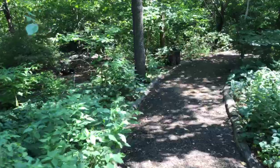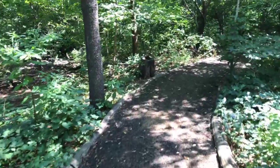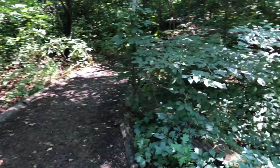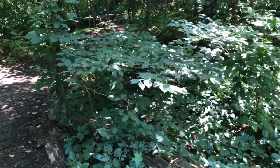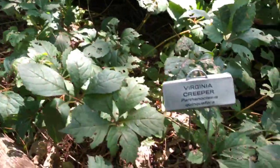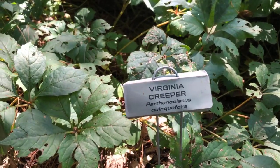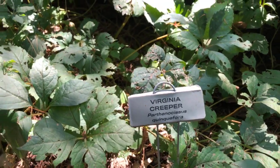These paths are non-linear — they curve and bring you to some very interesting spaces with beautiful views of sections of the city. In this particular woodland, the Hallett Nature Sanctuary, it's very cool to come and learn about different plants, as many of them are labeled. This one is Virginia creeper.